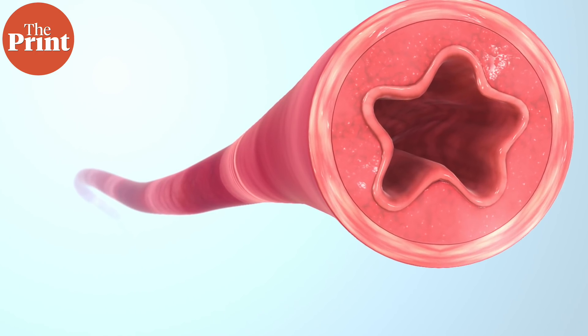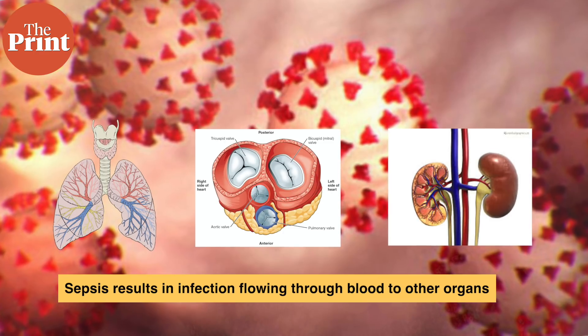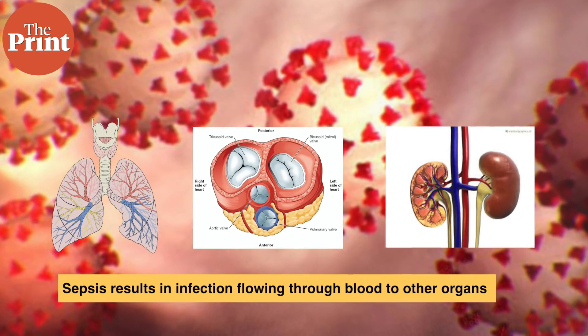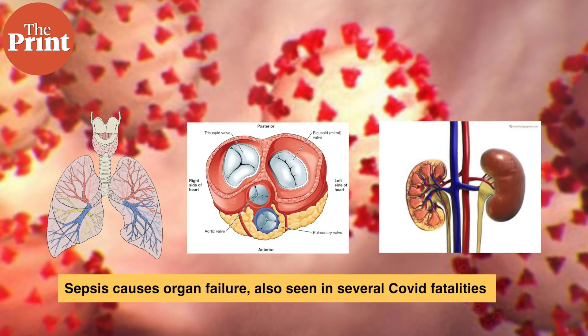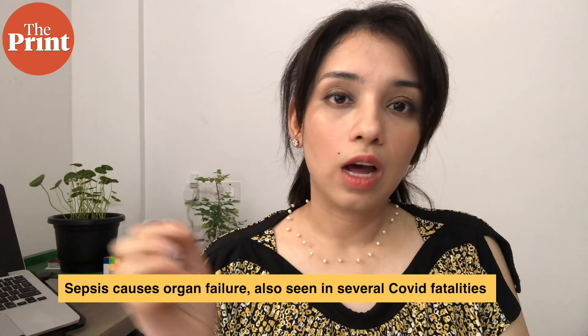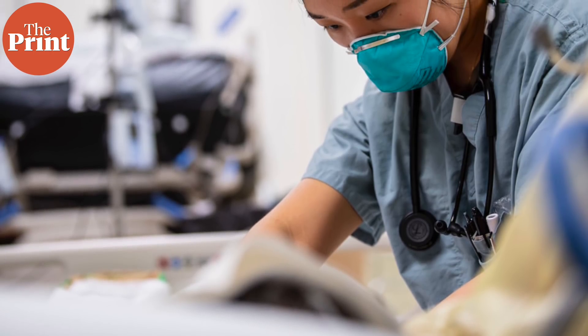Sometimes the infection moves beyond the lungs, enters the bloodstream, and immediately spreads to multiple organs. This process is called sepsis, where an infection in the bloodstream affects other organs, leading to organ failure. Sepsis can affect any organ and causes tissue damage wherever it occurs. A large number of COVID-19 patients have experienced heart failure and serious kidney damage due to sepsis, and many post-mortem reports indicate extremely severe kidney damage.